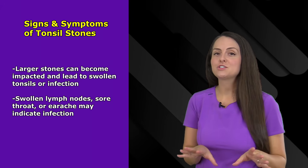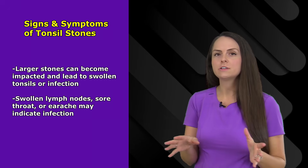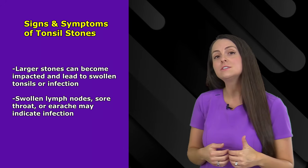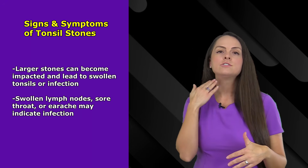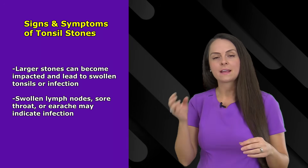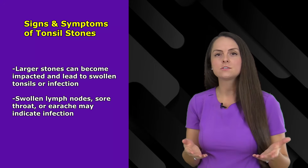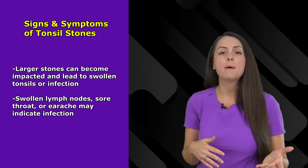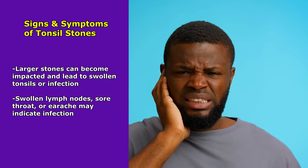Now, over time these stones can grow, which leads to a complication of tonsil stones. Usually they're harmless, but if they do become impacted within those tonsil crypts it could lead to infection. Some signs of an infection could include a swollen lymph node underneath your chin in this area right here, or you could notice that back in your tonsil area it's very red and swollen and it hurts whenever you swallow. A lot of times it's localized to one side because the tonsil stone is on that particular side, but sometimes you could have it on both sides. And sometimes this can also progress to an earache.